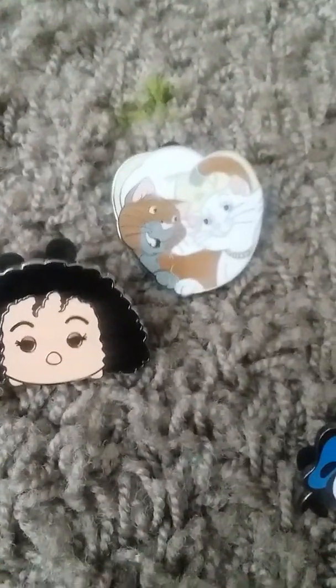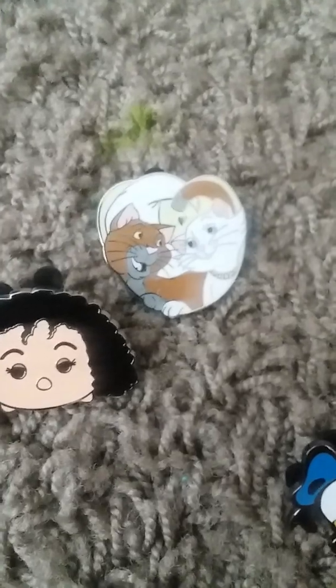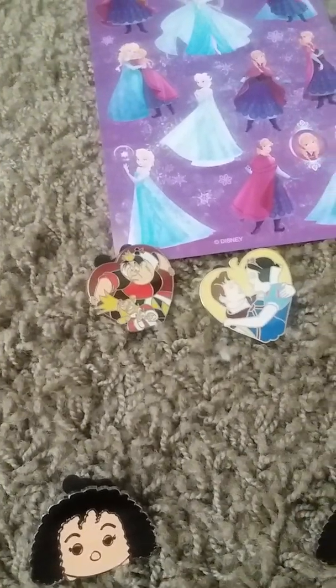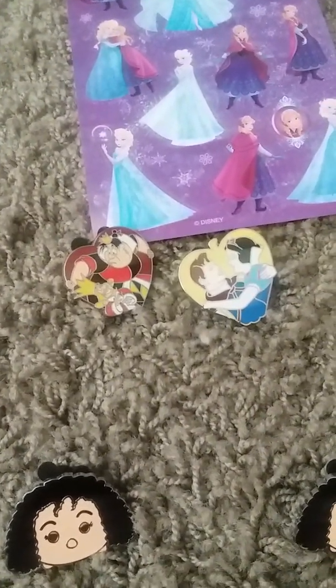That's pretty much everything I got. Let's recap: I got Mushu and Tigger, I got Mother Gothel — two of them actually — two characters from Aristocats, Donald, Queen of Hearts, and Snow White. That's everything I got here.